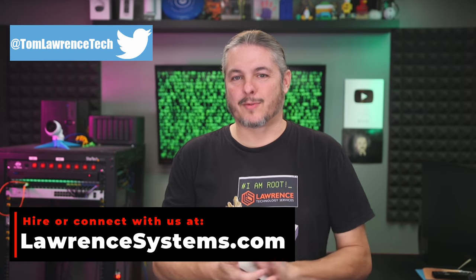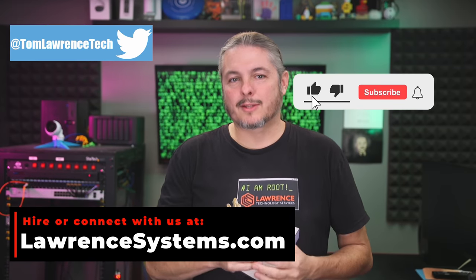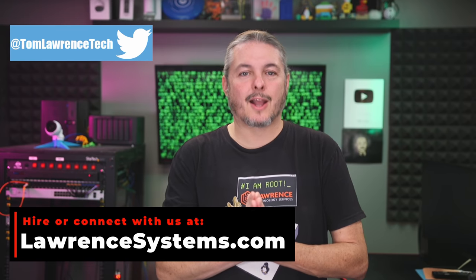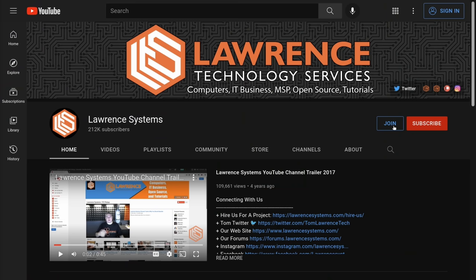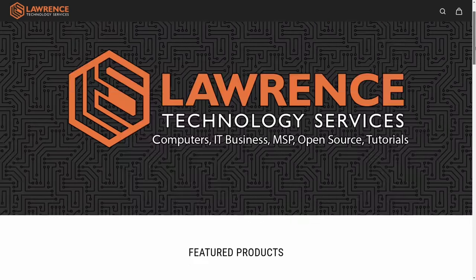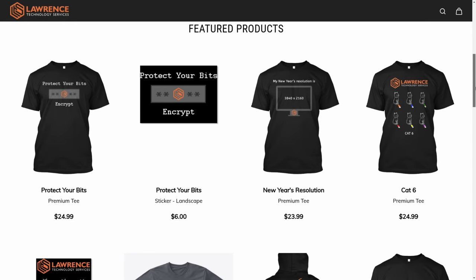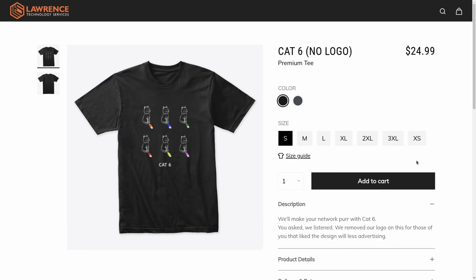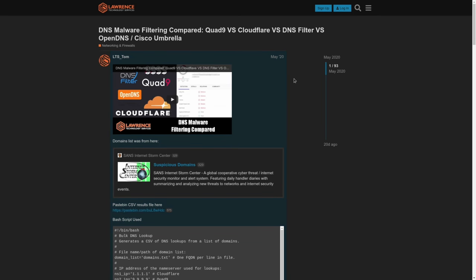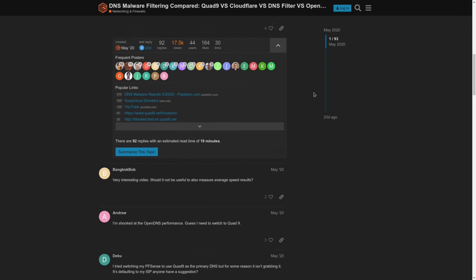Leave your thoughts in the comments below or head over to the forums for more in-depth discussion. Thanks for making it all the way to the end of this video. If you've enjoyed the content, please give us a thumbs up. If you'd like to see more content, hit the subscribe button and the bell icon. If you'd like to hire us for a short project, head over to LawrenceSystems.com and click the hire button. There's also a join button here for YouTube and a Patreon page. For deals and discounts, check out our affiliate links in the description, including a link to our shirt store. Visit Forums.LawrenceSystems.com for more in-depth discussion about this video and other tech topics.